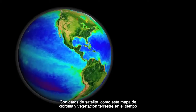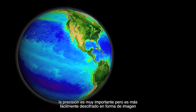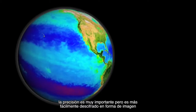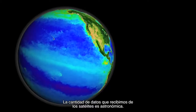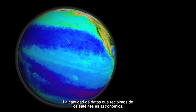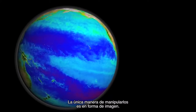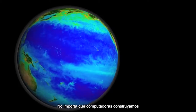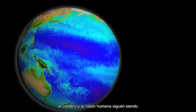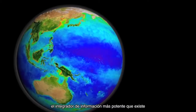With satellite data — like this map of chlorophyll and land vegetation over time — accuracy is key, obviously. But it's also most easily deciphered as imagery, Feldman says. Because the data volumes that we get from space now are astronomical, the only way we can really handle this anymore is to visualize it. And no matter what computers we may build, the human mind and the human eye is still the most powerful integrator of information.